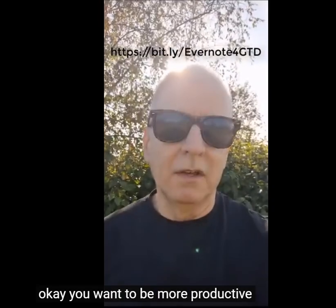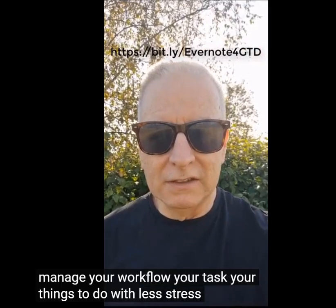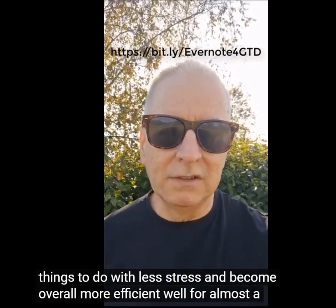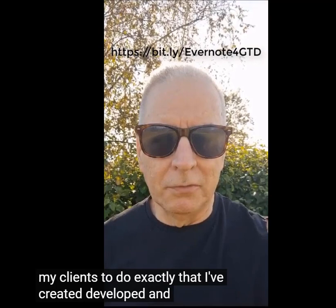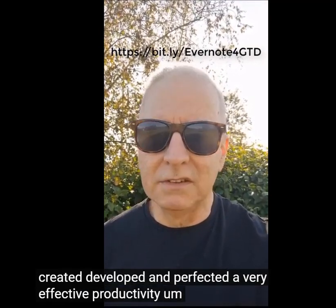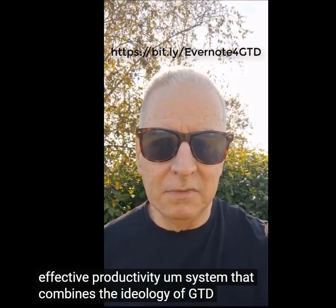You want to be more productive, manage your workflow, your tasks, your things to do with less stress and become overall more efficient. For almost a decade now, as a coach, I've been teaching my clients to do exactly that. I've created, developed, and perfected a very effective productivity system that combines the ideology of GTD — Getting Things Done — and the note-capturing app Evernote.